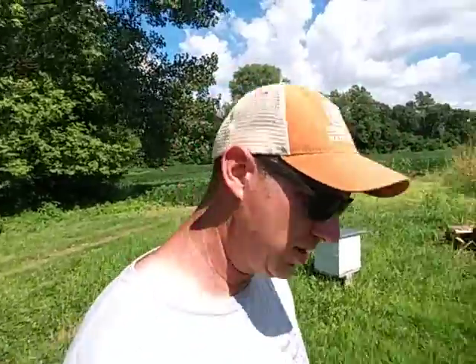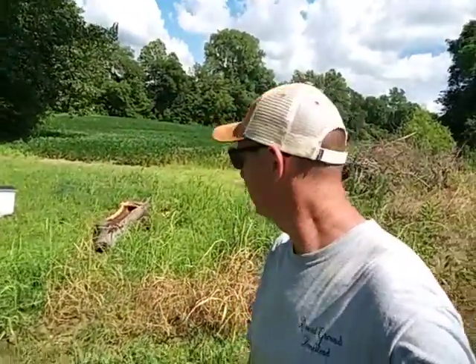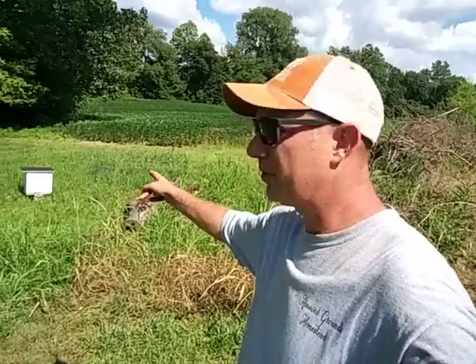They're pretty docile, but when we had them in that log going down the highway, when we got here they were extremely angry - which you could probably figure out. If you want to make a bee mad, take a chainsaw and cut its home in half, or put them on a trailer and drive down the highway at 60 miles an hour.